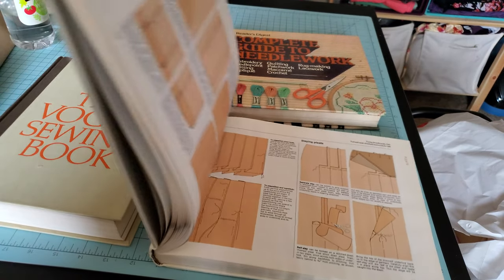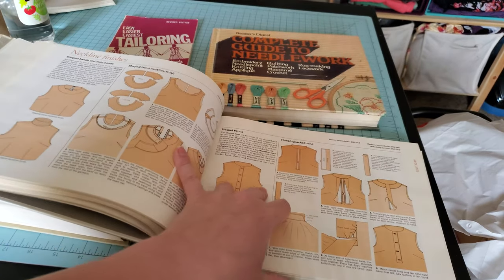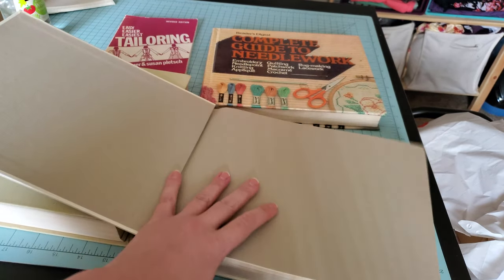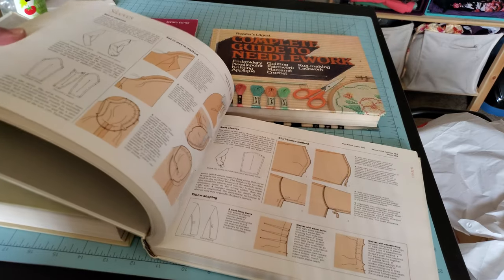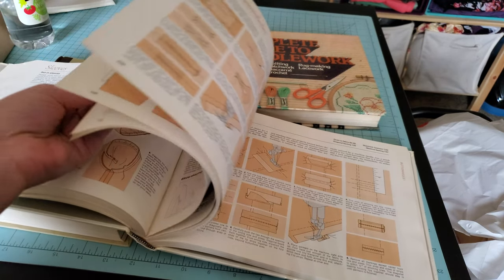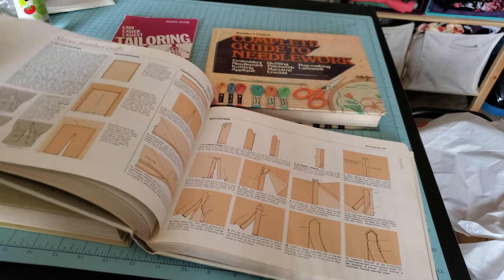I think the Vogue one was given to me by an uncle. The Reader's Digest one — I think someone I worked with had a copy of it, and I liked it so much that I literally hunted one down, because it is just that useful. It goes into all sorts of things with tailoring, tips, tricks, ways to do things.